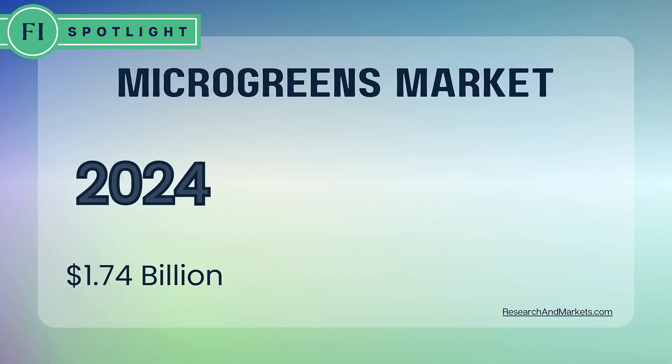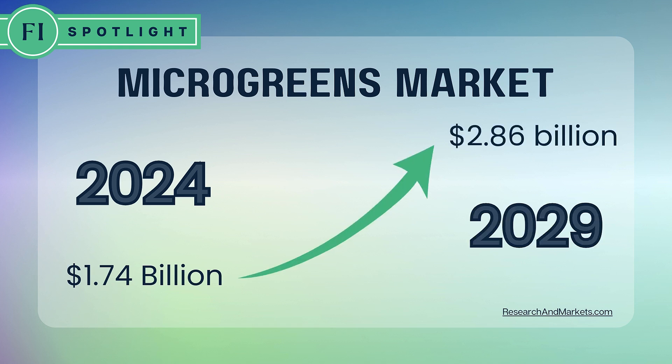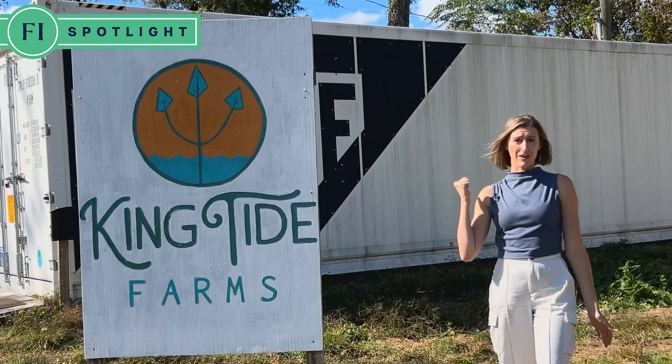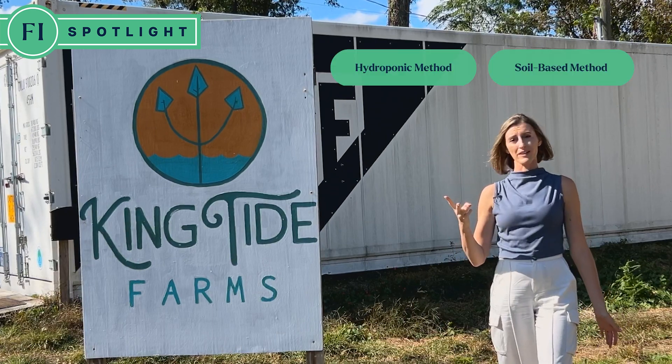The microgreens market in the U.S. is estimated at $1.74 billion in 2024 and is expected to reach a market size of $2.86 billion by 2029 at a CAGR of 10.60%. Let's compare two different types of growing methods: hydroponics versus soil-based microgreens.